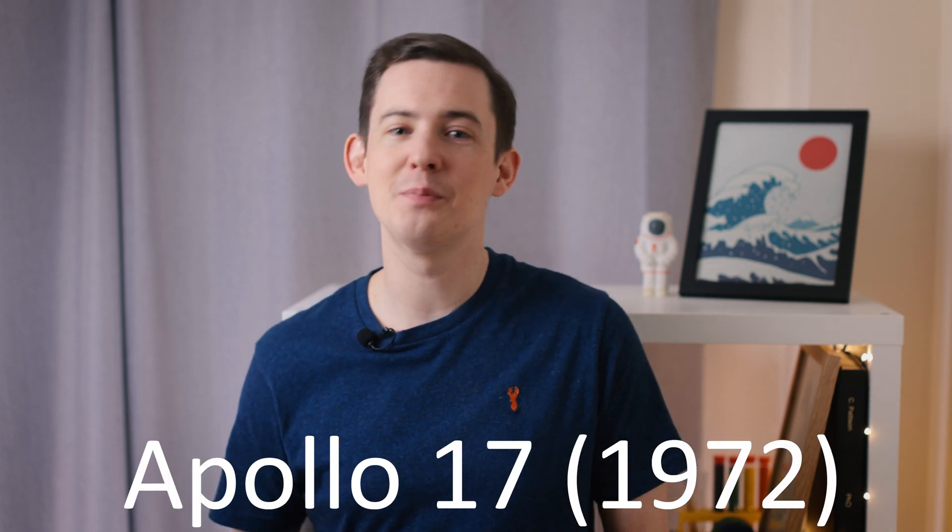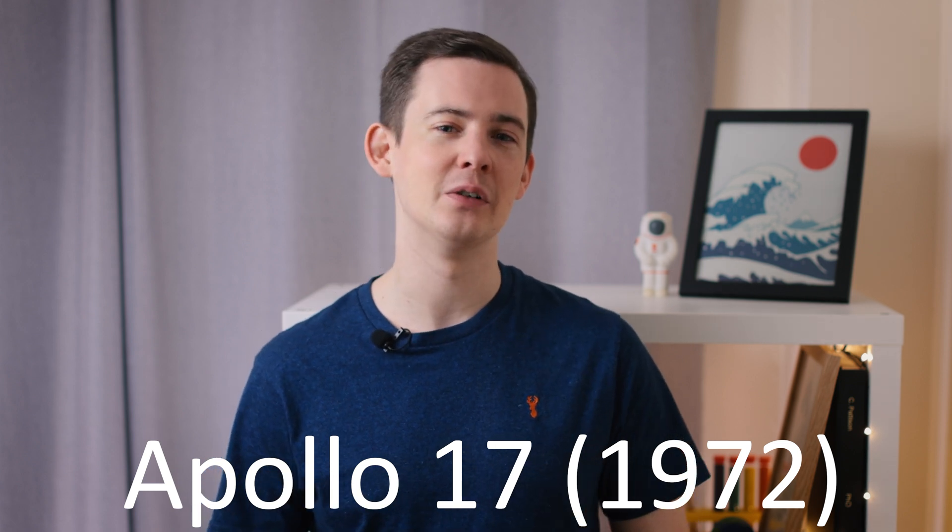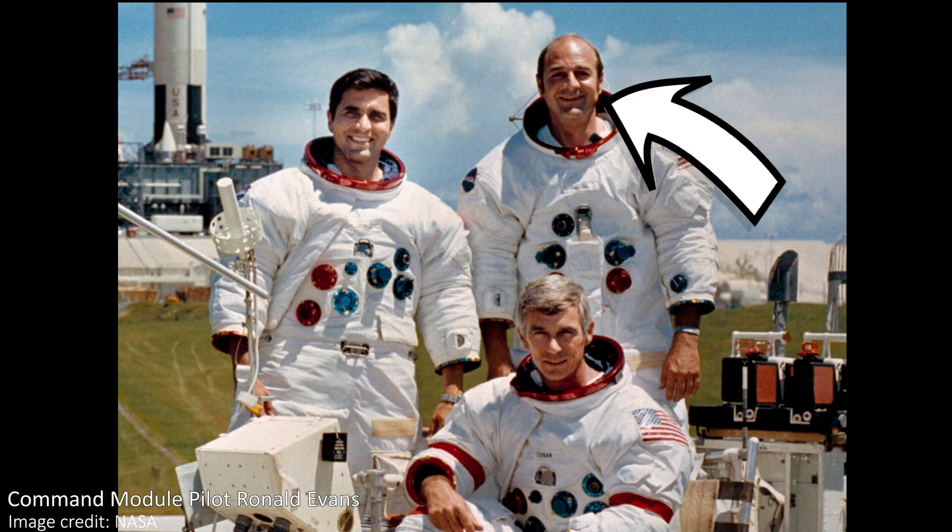This famous photo was taken by one of the crew of Apollo 17, the last mission to land humans on the moon, in 1972. We aren't exactly certain which crew member took it, but it was probably Ron Evans, because on the audio recordings of the mission he asks for the camera and calls out the frame number of this image.